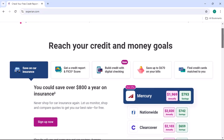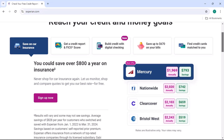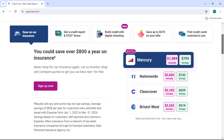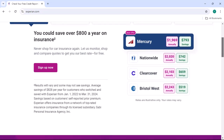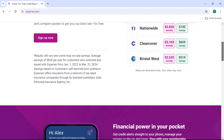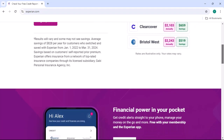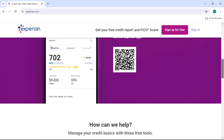Freezing your credit report can be a valuable tool for protecting your financial information. However, when you need to access credit or other financial services, it's essential to know how to lift the freeze. By following the steps outlined in this video, you can easily unfreeze your Experian credit report and proceed with your financial goals. Thanks for watching, and until next time.